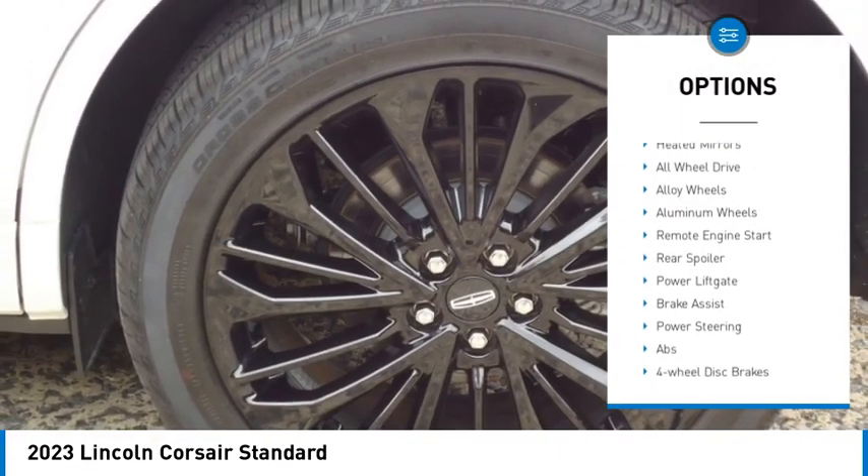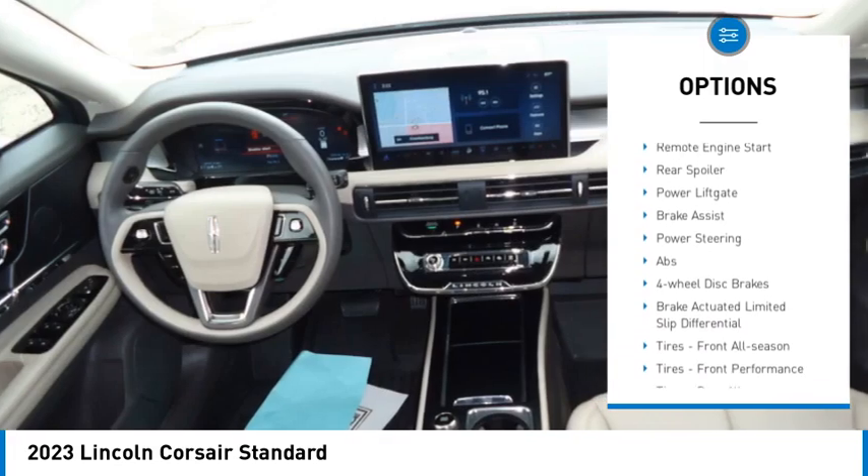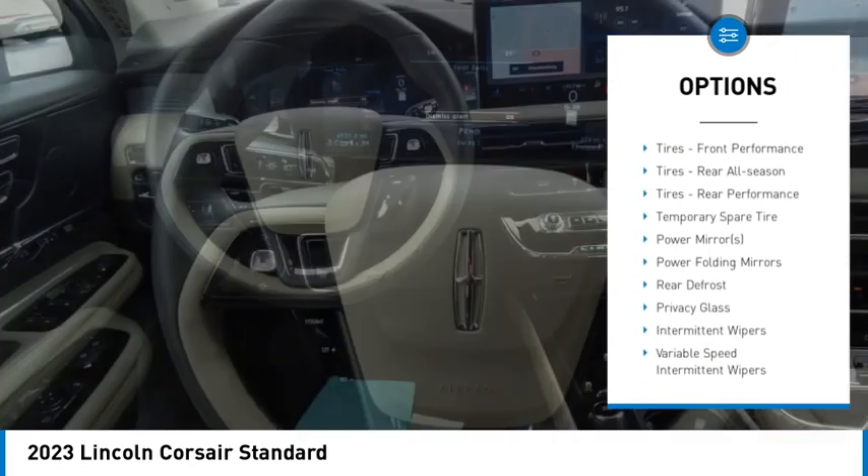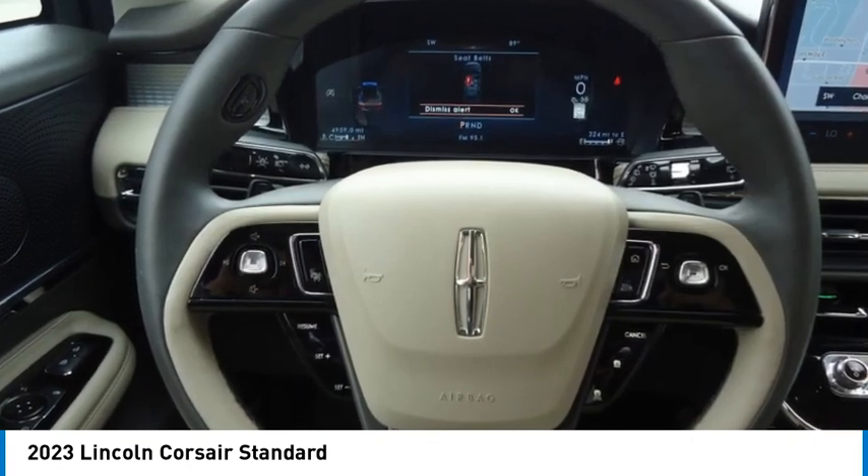Turbocharged, blind spot monitor, heated mirrors, all-wheel drive, alloy wheels, aluminum wheels, remote engine start, rear spoiler, power lift gate, brake assist.